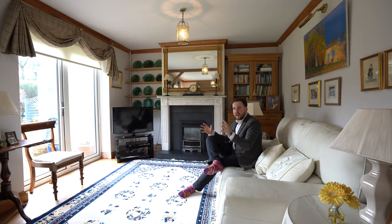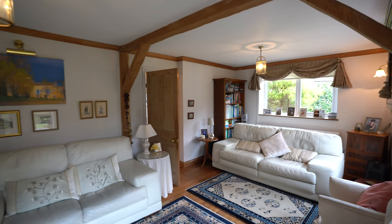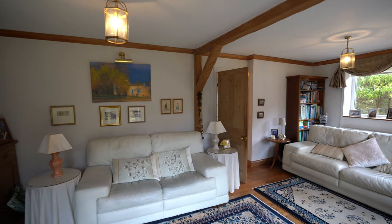Now what I love about this sitting room is that with windows on two aspects it's a really light and airy space, and it also enjoys some beautiful views out over the gardens.